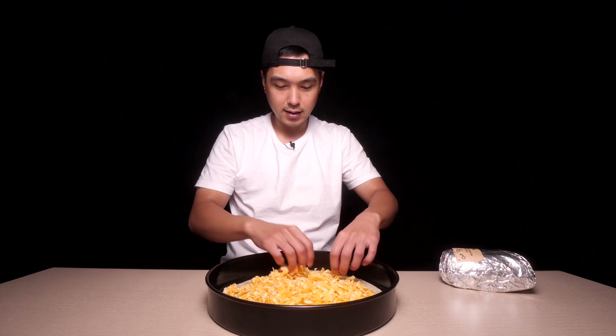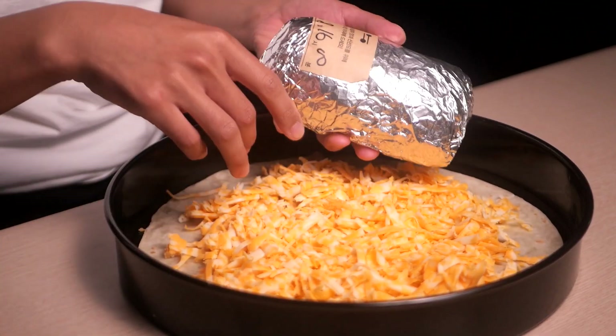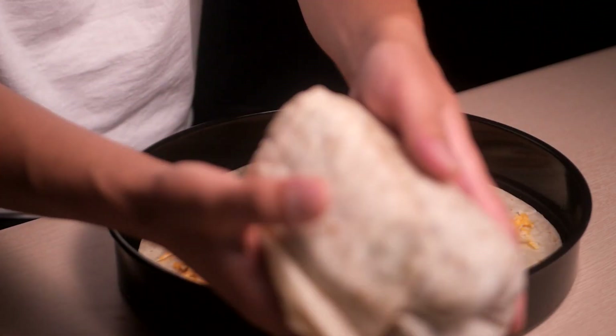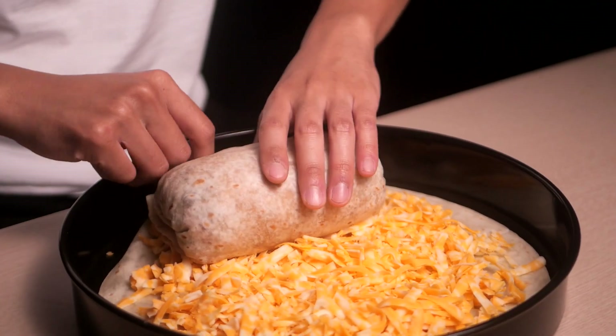I was gonna actually just pop this in the oven and just melt the cheese and then roll it up, but I feel like this cheese might actually stick to it since it's not that pre-shredded stuff. I could probably just pop this in and roll it up like that. Good hefty burrito here, let's get to rolling.